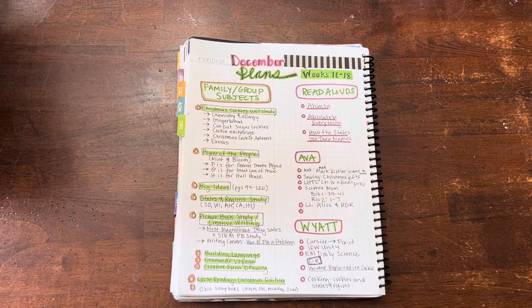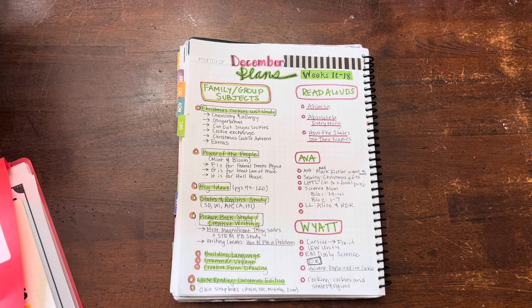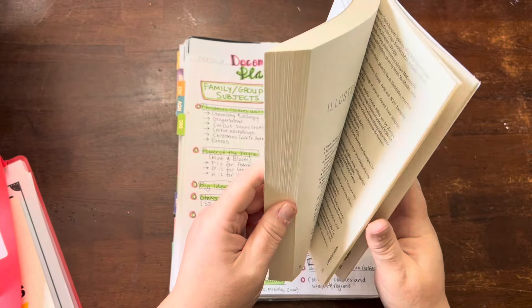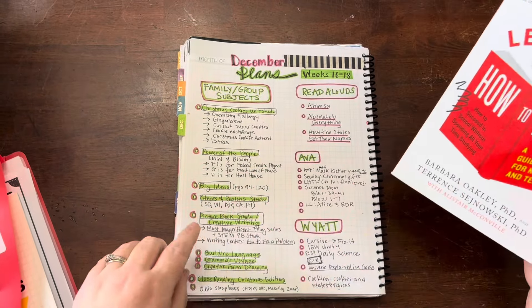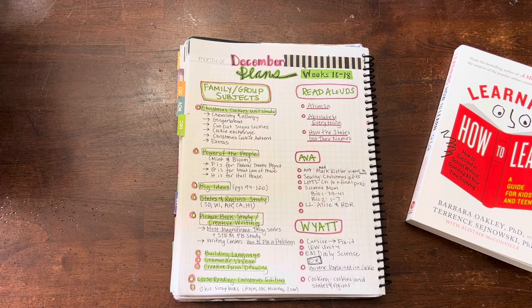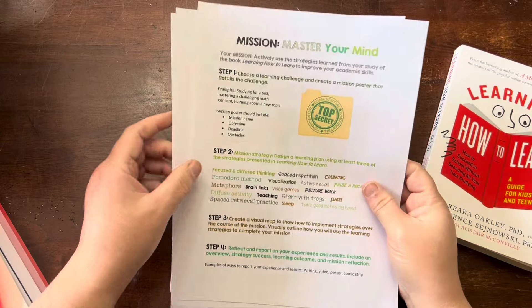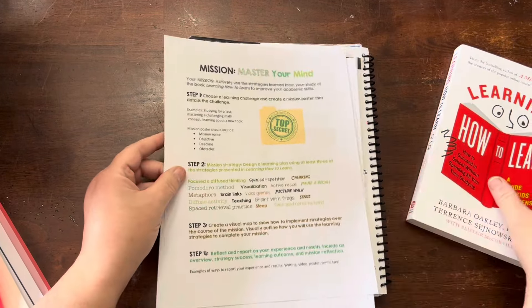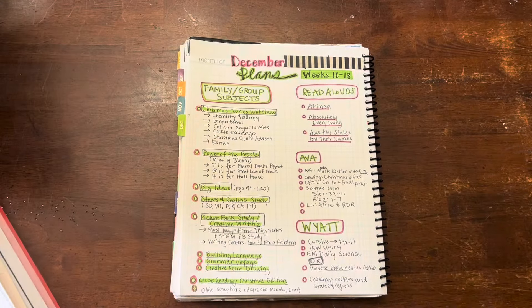For her Learning How to Learn — I did another video on this — she will be finishing up the book. She'll have chapter 16 and then her final project, which is what I made a video on, where she will be working through a final mission and creating her personalized toolkit. So she'll be doing that in December.